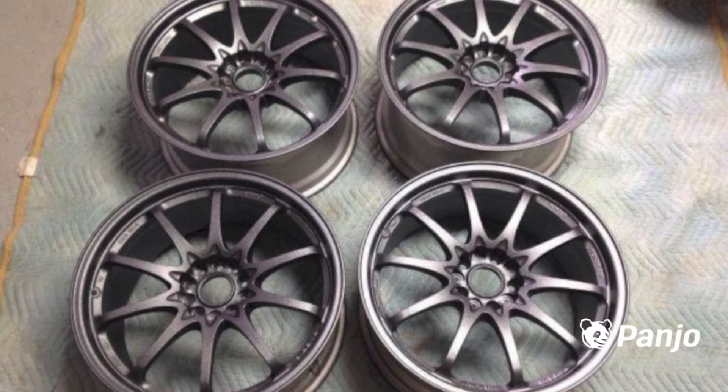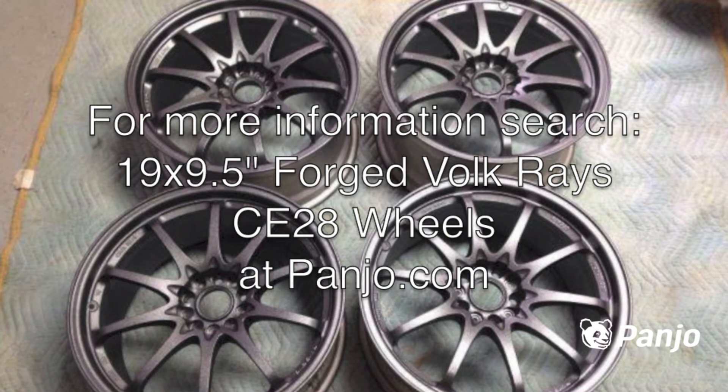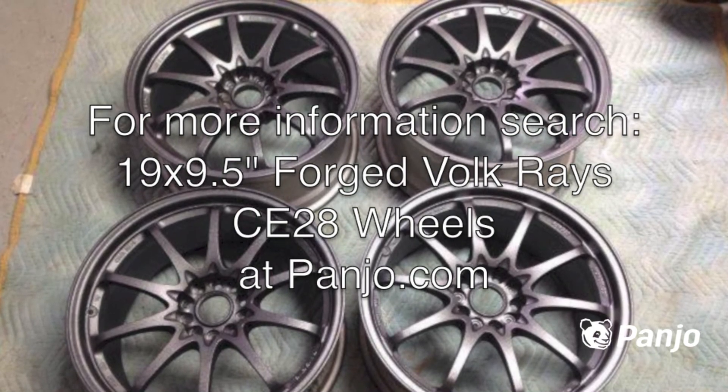Retail price was over $4,000. No center caps. Used, sold as-is. For more information, search 19x9.5 forged Volcraze CE28 wheels on Panjo.com.